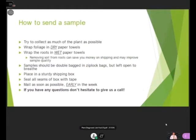Use wet paper towels, and if you remove soil from the roots you can save money on shipping and may improve sample quality. Samples should be double-bagged in Ziploc bags but left open to breathe — otherwise the plants will start to rot. Place them in a sturdy shipping box, seal all the seams with tape, and mail as early in the week as possible. That way, if it arrives at Campus Distribution Center on Tuesday and sits a couple of days, we can hopefully still receive it by Friday — otherwise it might sit over the weekend and degrade in quality. If you have any questions, don't hesitate to give us a call.